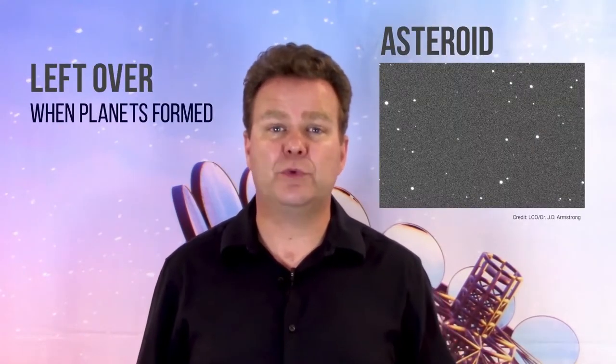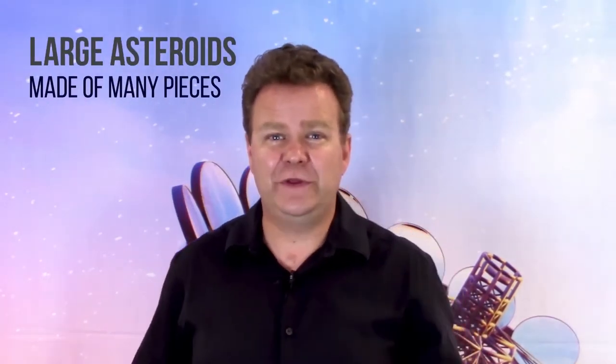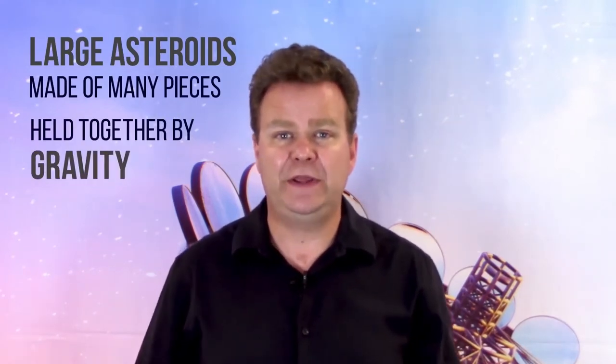Asteroids are what was left over when the planets were formed. If we took all the pieces of the asteroid belt and put them together as a single object, that object would only have about 4% of the mass of the Moon. Fun fact: large asteroids are thought to be made of many pieces that are held together by gravity.